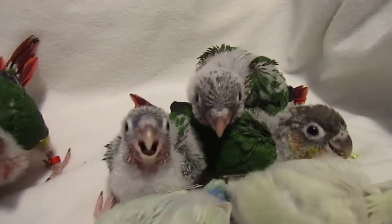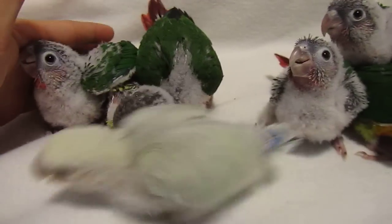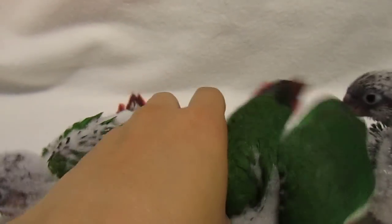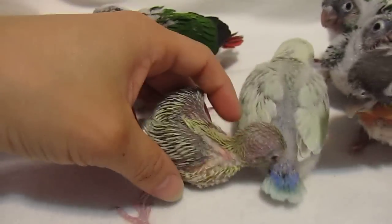Someone pooed over there. A little parrotlet, hiding. Big difference between the parrotlet and the lovebird and the conures.